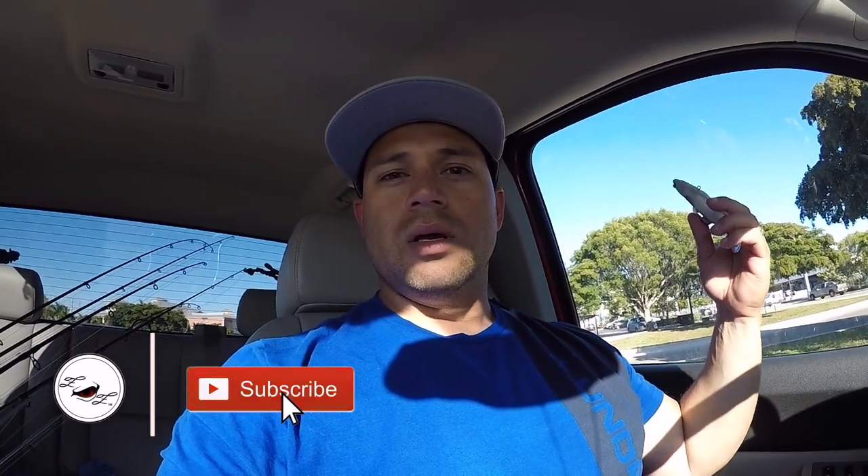Yeah, that was it — I caught the one and it's getting late so I had to go. This is gonna be a short video for you guys, but I hope you enjoyed it regardless. Please like, subscribe, share with your friends. Until next time guys, take care, God bless, stay tight.